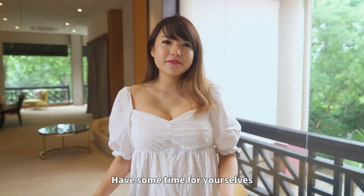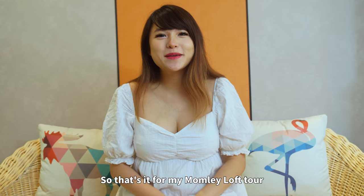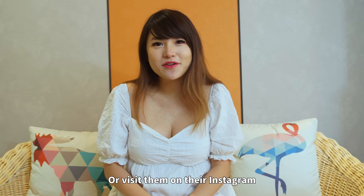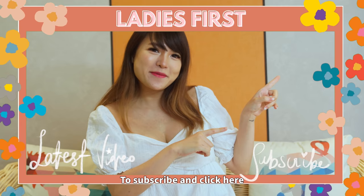That's it for my Mumly Love tour! If you guys are interested in getting one of their packages, you can check them out at mumlylove.com or visit them on Instagram at mumlylove to find out more. In the next video I'll show you guys my entire confinement experience, so click here to subscribe and click here to watch our latest video. I'll see you guys next time — bye!